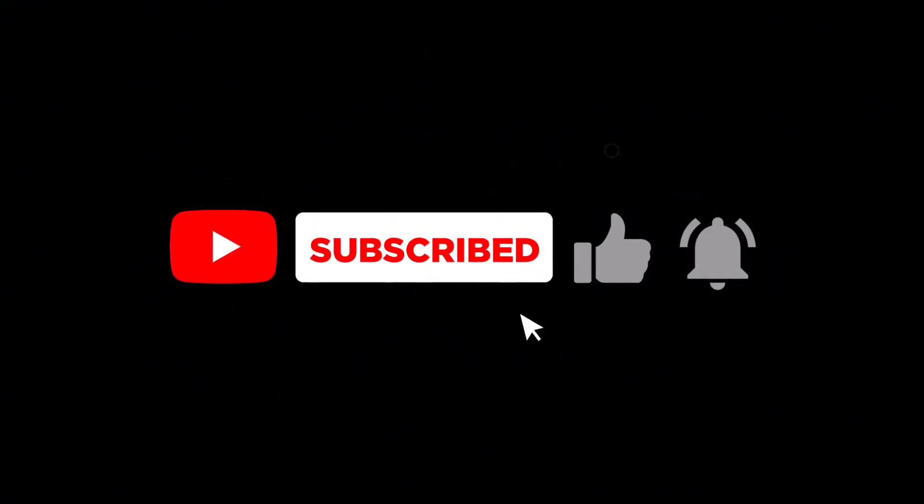Don't forget to like, subscribe, and hit that bell icon, because here at Auto Fever, we bring you the machines that move the world. See you in the next video.